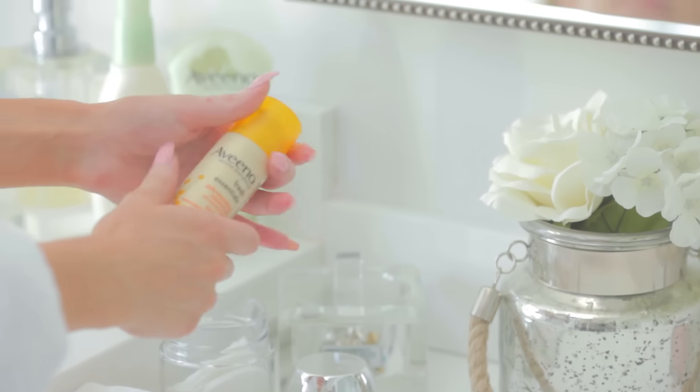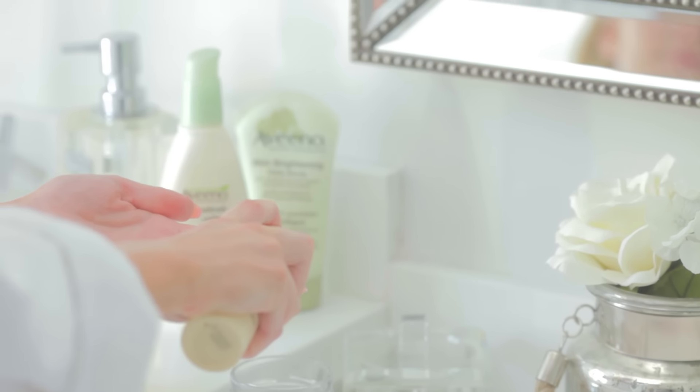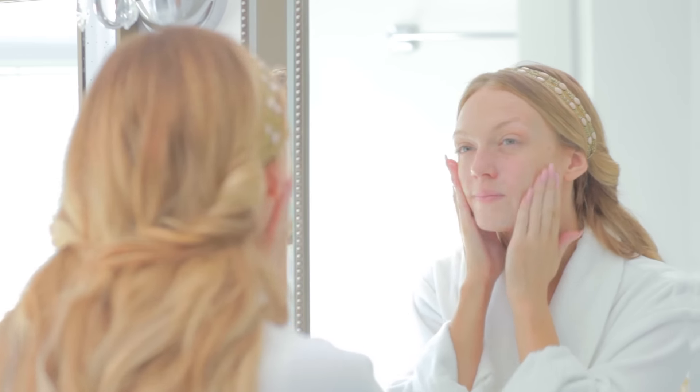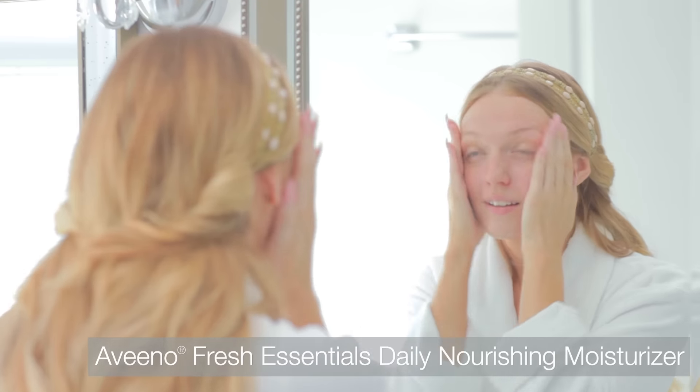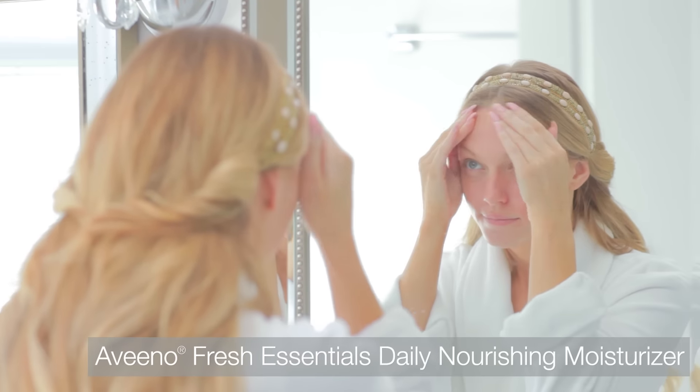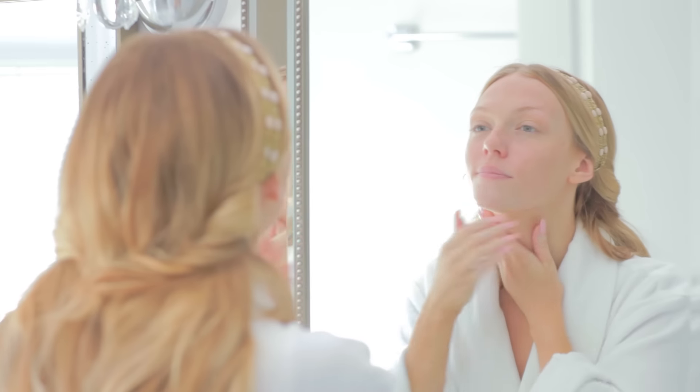After that I'm ready to moisturize my skin. Hydrated skin will hold foundation and face products longer and more evenly. I love to use the Fresh Essentials Daily Moisturizer because it has built-in SPF 30 sun protection, and it's just the right amount of hydration and the perfect base for makeup.